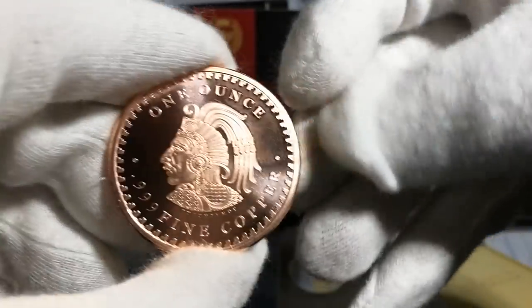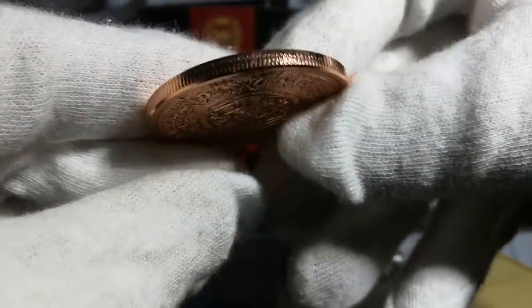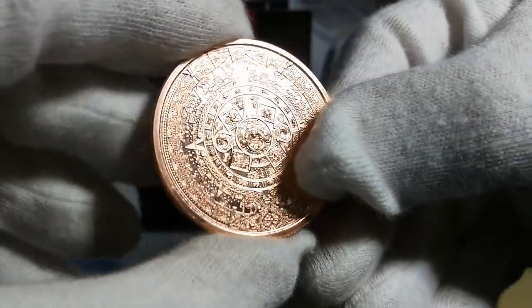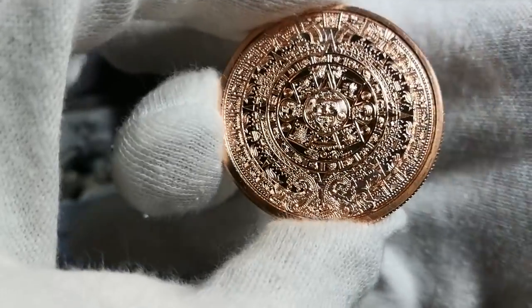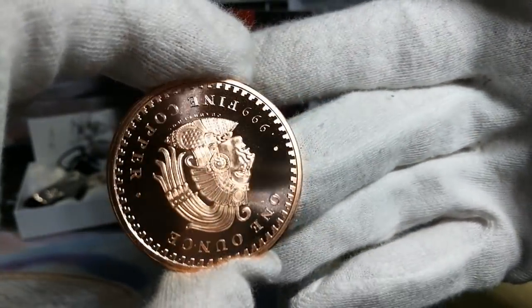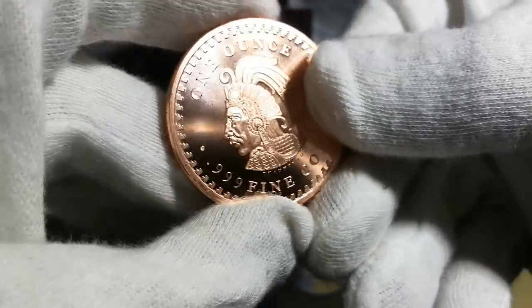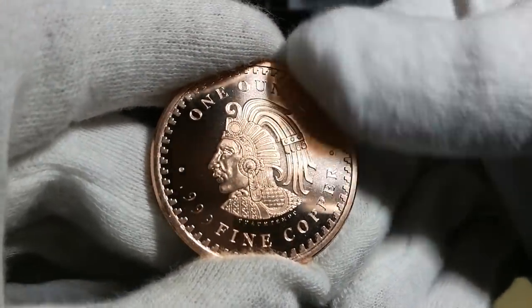Reeded edge. And like I said, inverted axis — so what that means is, you flip it over and the image is the way it should be. In some traditional pieces you do it that way around, but it's not — so it's what they refer to as an inverted axis. Beautiful. So that'll be prize number three.